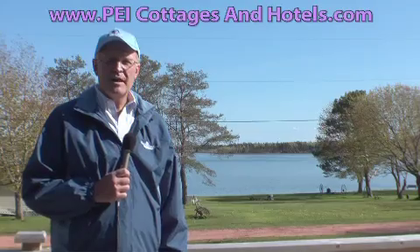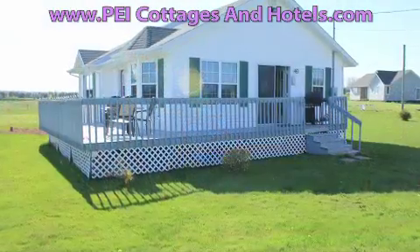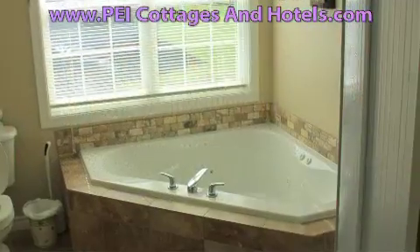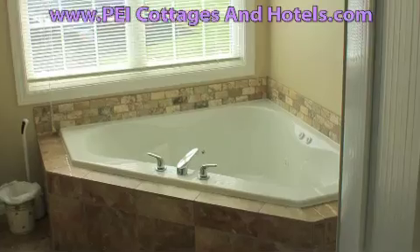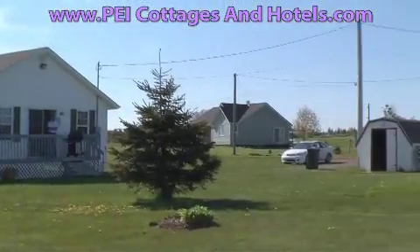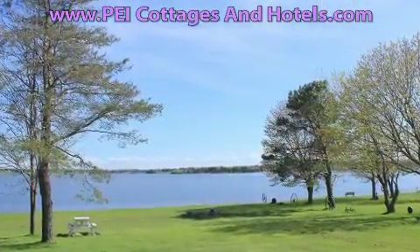Hello everyone and welcome to Meadow Bank Waterview Cottages, and as you can see, this is no idle boast. There are three beautiful cottages here that come with beautiful amenities including stainless steel appliances, jet tubs, and wonderful rooms. It also comes with a very nice yard and a nice playground, very good if you're bringing little kids with you.